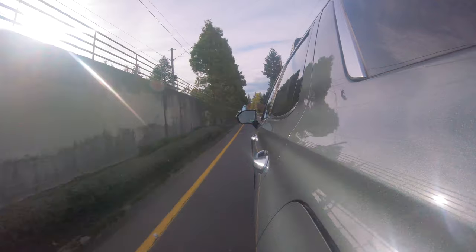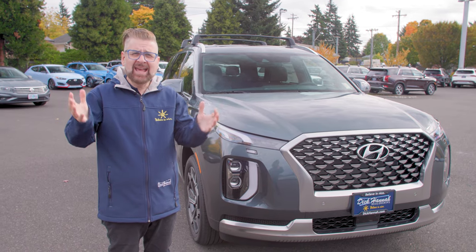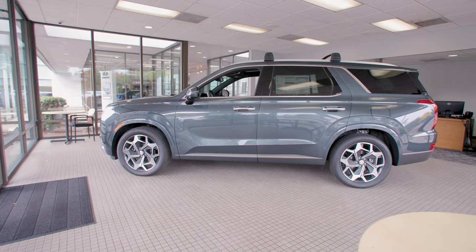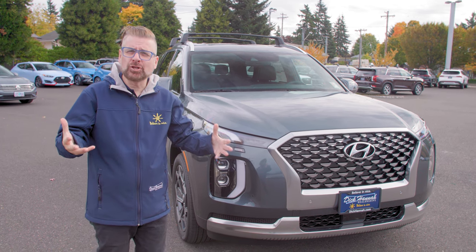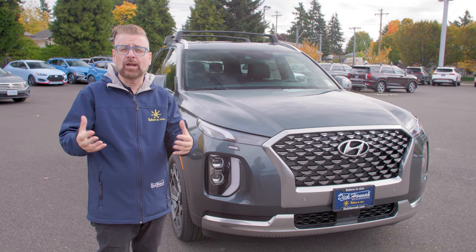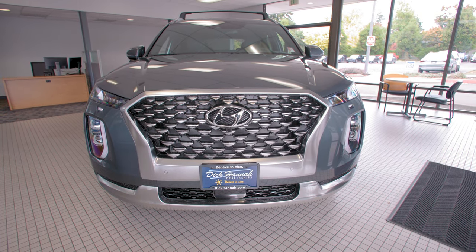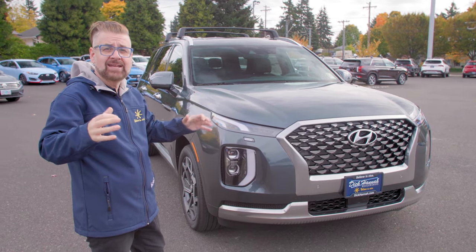The Palisade first showed up in 2018 and was kind of a jaw-dropper when people saw it, because it didn't really look like anything Hyundai had ever done before. Remember, this is the biggest SUV they've ever made — a three-row — but it looks so much more luxurious, large, and very capable, yet also distinctive. Something that wouldn't look out of place on a royal estate in England. When they designed this vehicle they said they wanted it to look a little bit like an alligator poking its eyes out of the water.